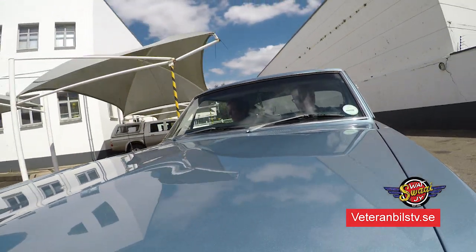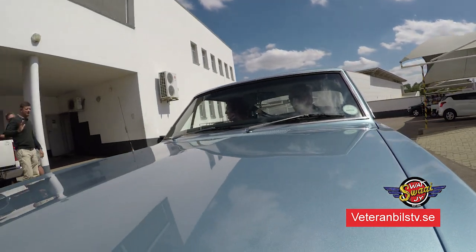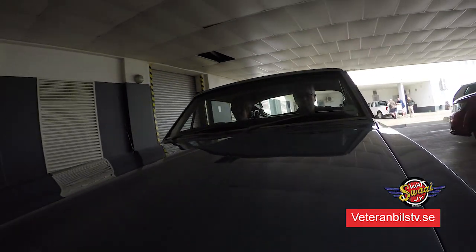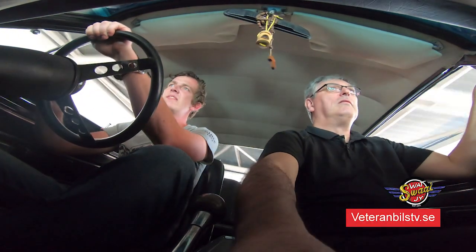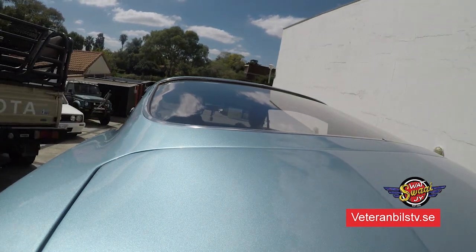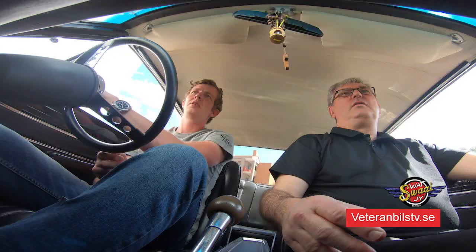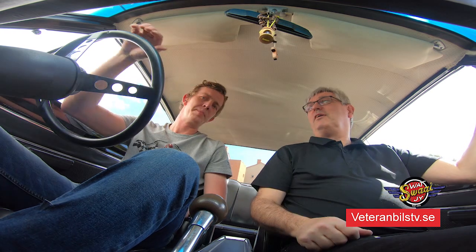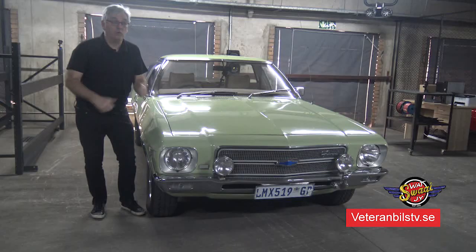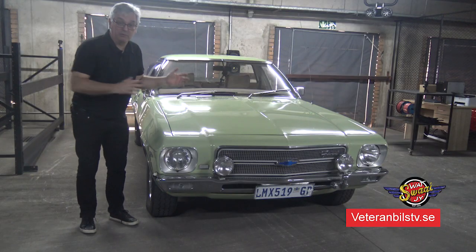Now we have done a speed bump. Just stop here in front, stop outside. Then I thank you for your time. It was really a pleasure with this car. And I am still in South Africa, and when I thought everything was over, I found this - a wheel. What is this?